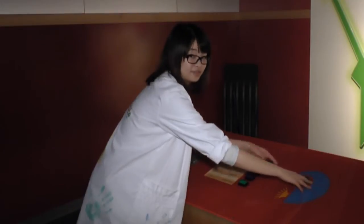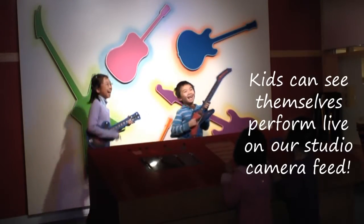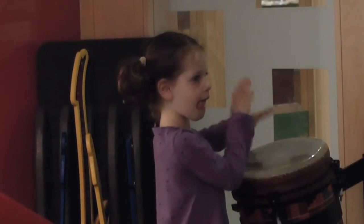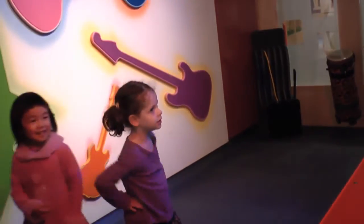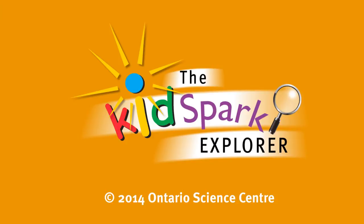And here we have the different volume buttons as well that they can control. Time to rock out!